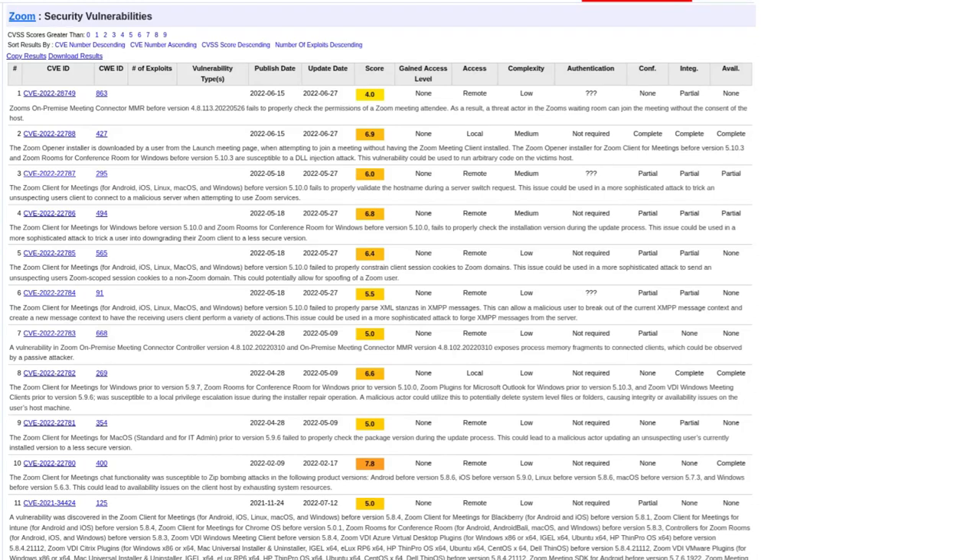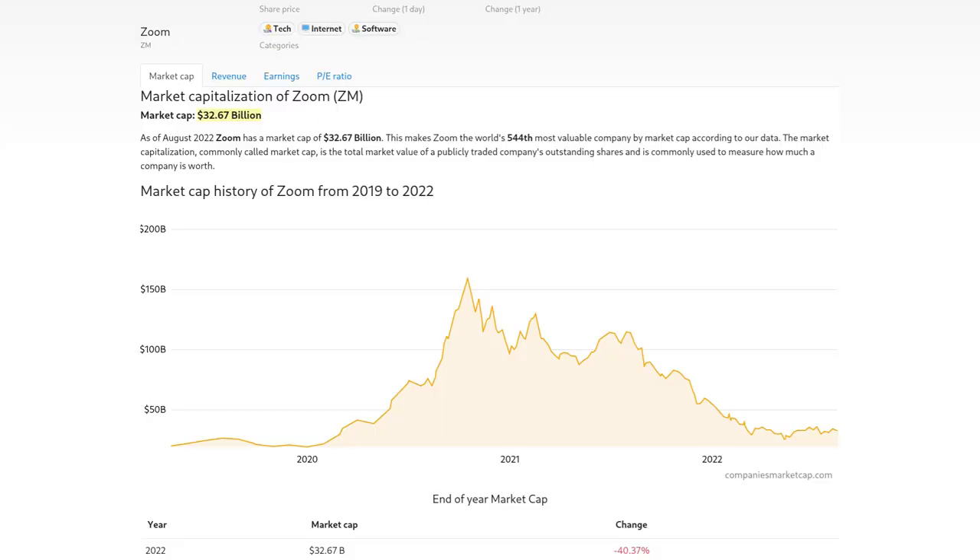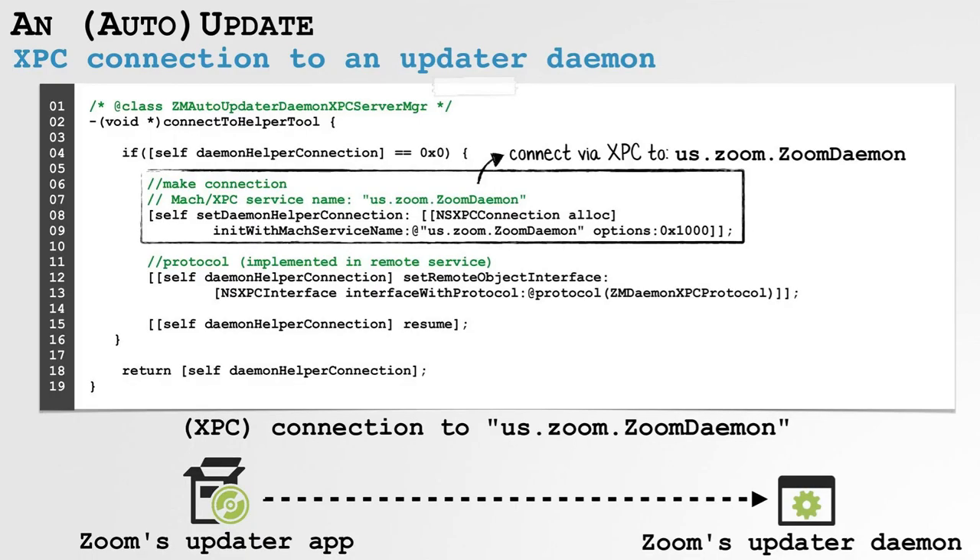Zoom still has lots of low-hanging security vulnerabilities in their software, despite it probably being the world's number one video conferencing suite at this point, despite it being around for a few years and the company backing it having a market cap of over $32 billion. They're still doing dumb things with their software — still doing unauthenticated automatic updates on Macs.